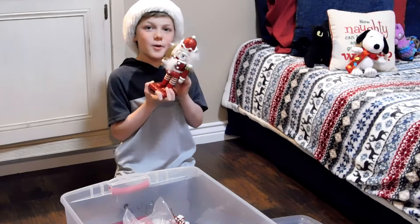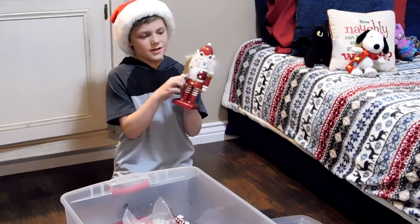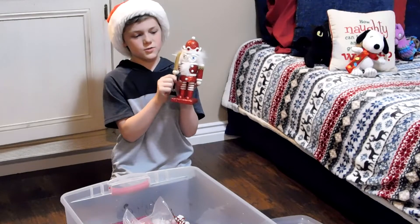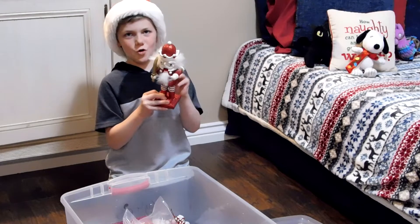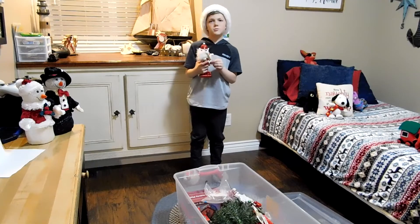Guys, this is my favorite one. I love to play with him because his arms can move and you can move a sword too. This is my very own nutcracker. He stands by my tree.